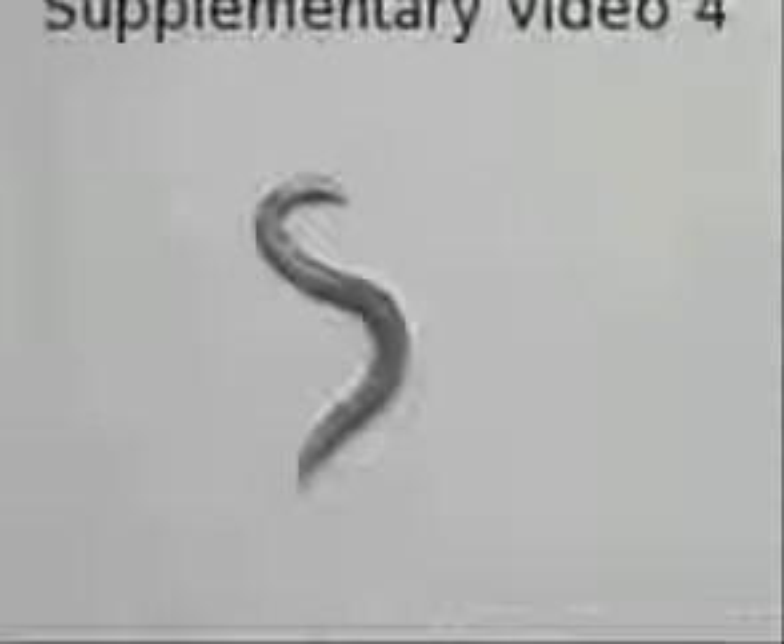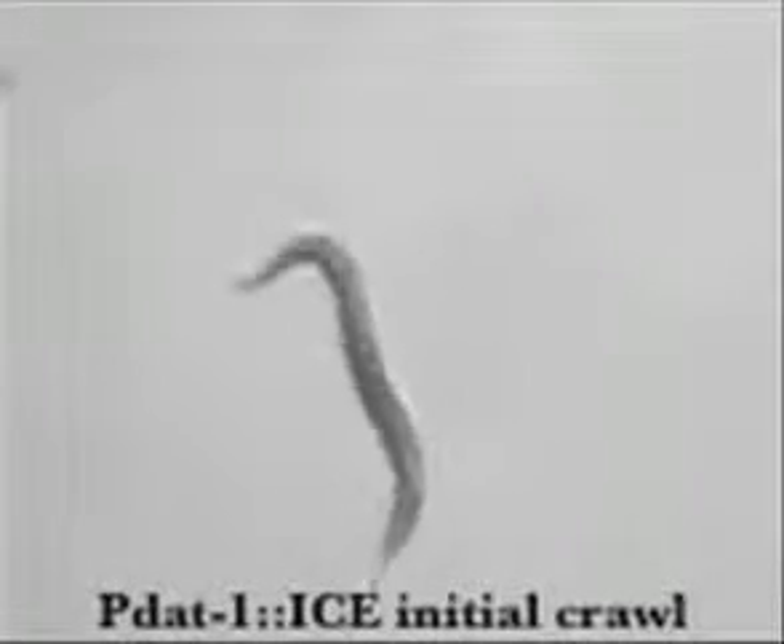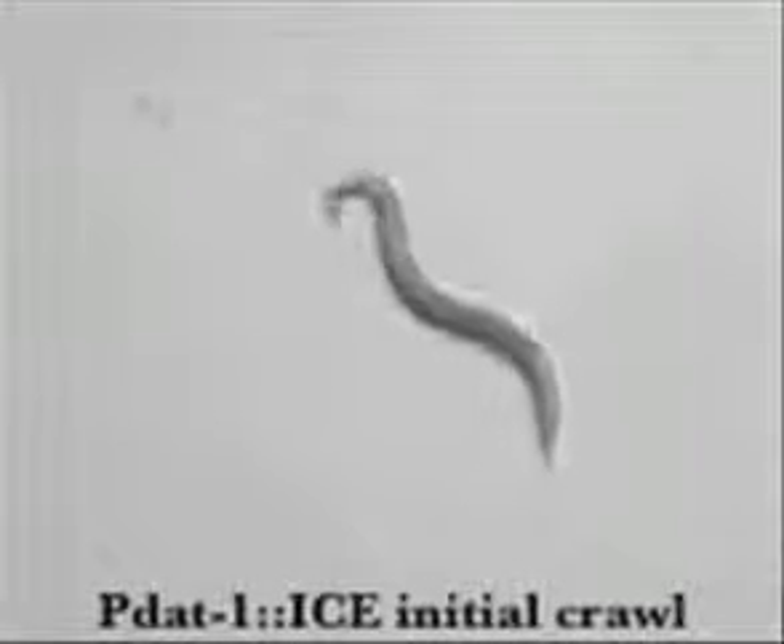Here's a video of a worm that has Parkinson's disease. We've engineered it so that its dopamine neurons die. You can see that it has no problem crawling across the Jello plate, and it swims just fine as well.